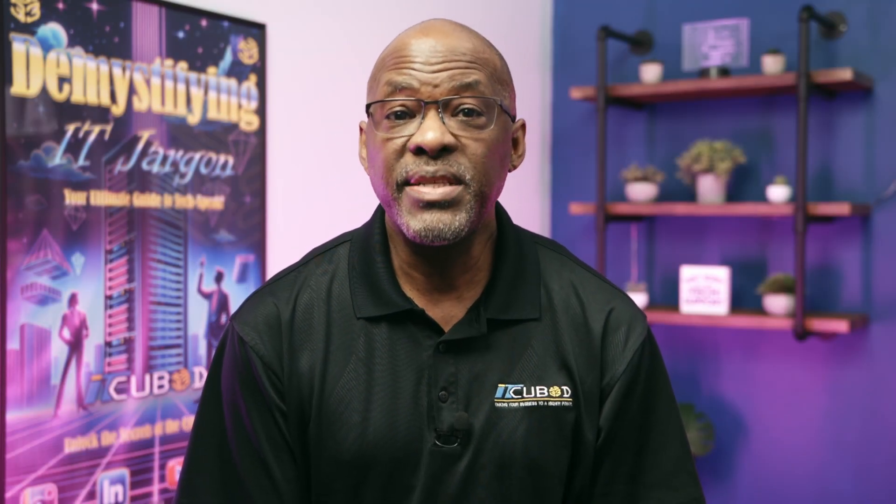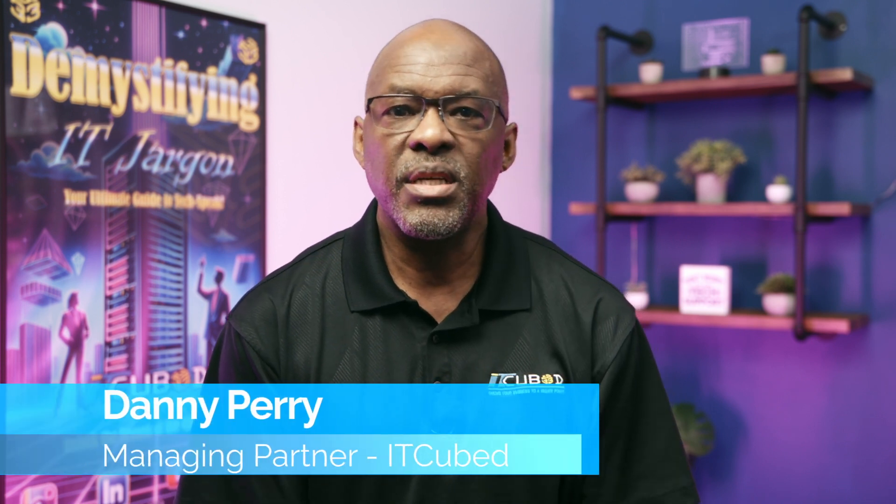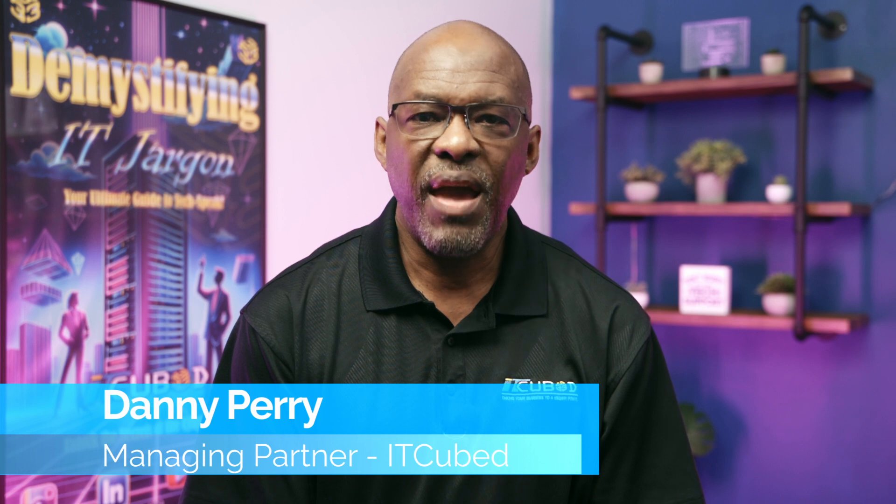Welcome back to Demystifying IT Jargon, where we decode the complexities of technology to empower your business. I'm Danny Perry, the Managing Partner here at ITCubed, your navigator in the ever-evolving IT landscape.